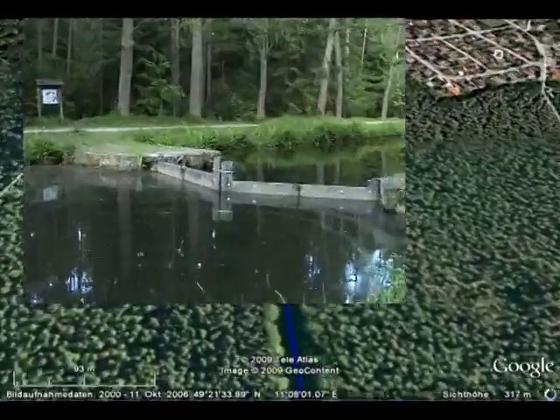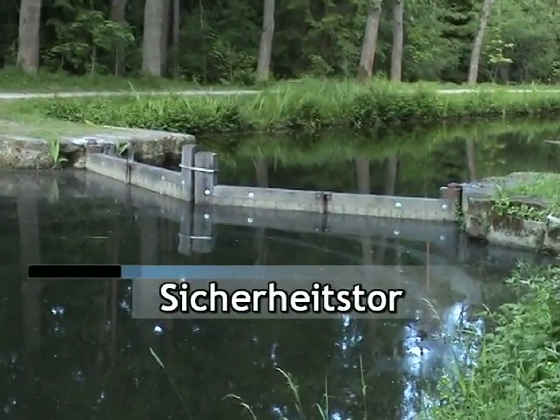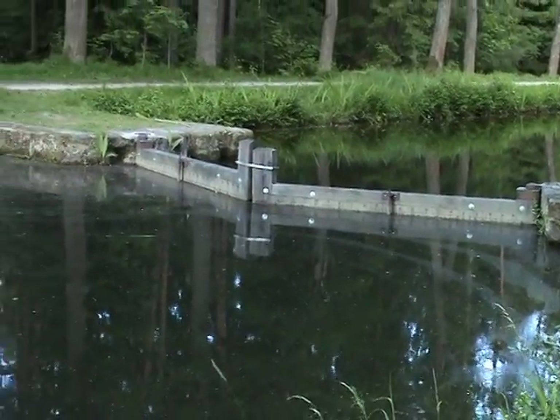Im Verlauf des Ludwigskanals befinden sich mehrere Sicherheitstore. Im Falle eines Lecks, beispielsweise durch einen Dammbruch, schlossen sich die Tore durch die entstehende Strömung selbstständig und verhinderten so ein Auslaufen des Kanals.